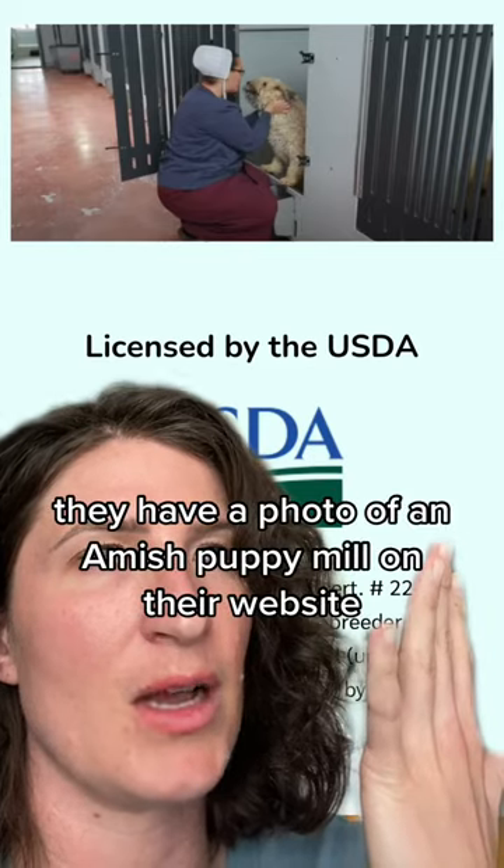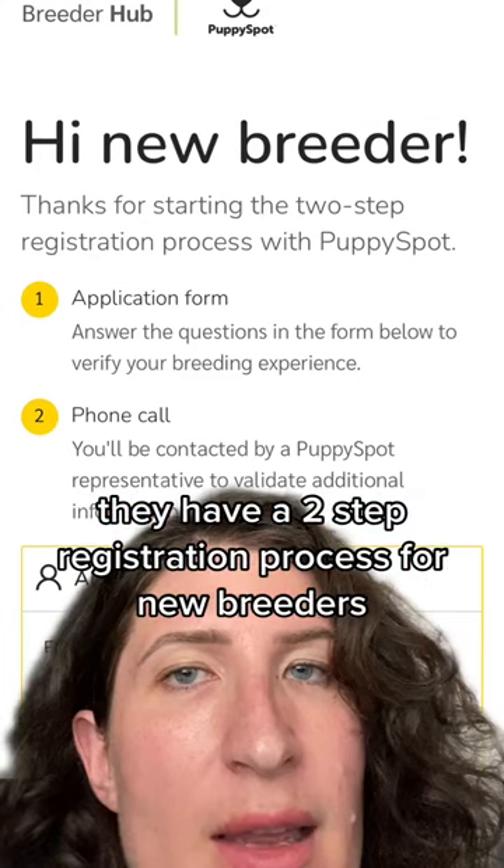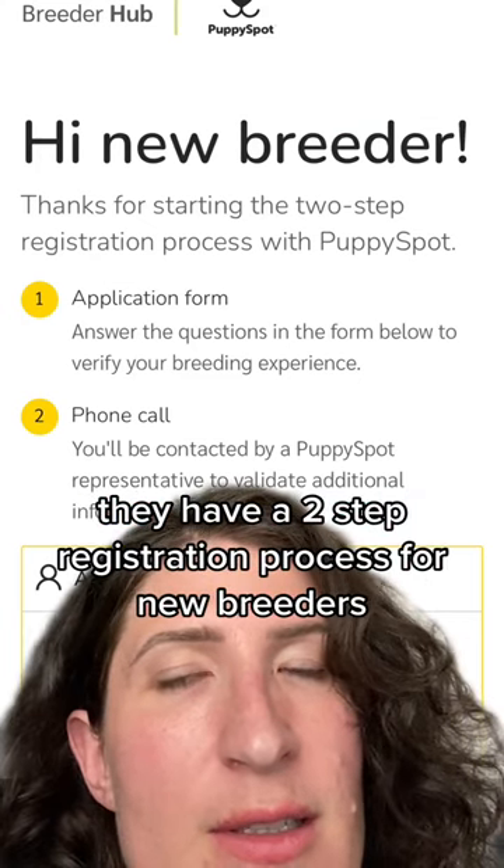They have a photo of an Amish puppy mill on their website, and they have a two-step registration process for new breeders.